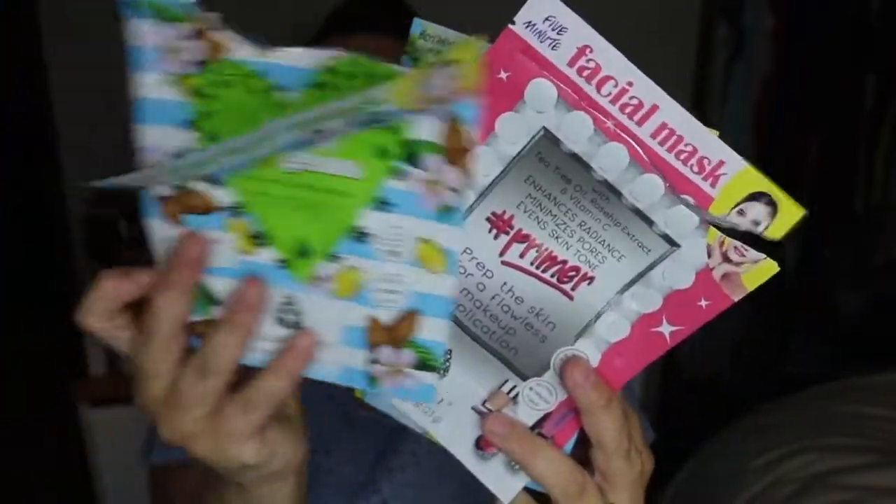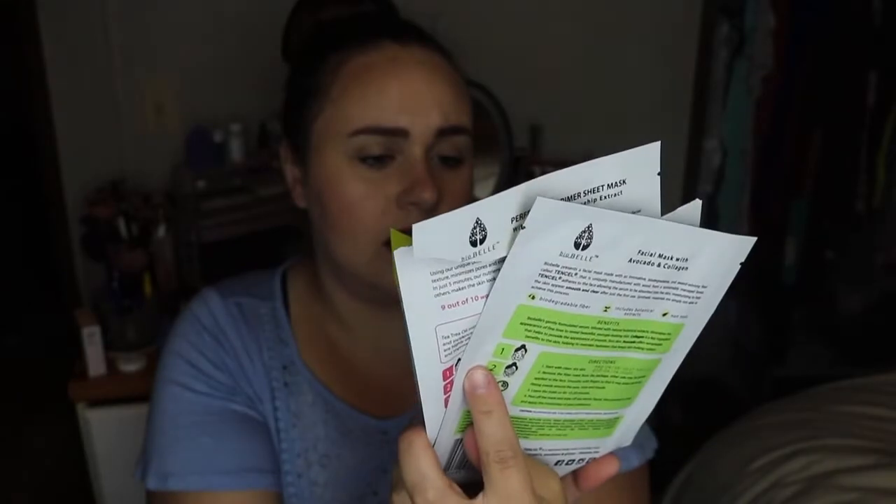One that I used was supposed to be like a priming mask — you put it on before your makeup. The other one I used was hydrating and nourishing. I really, really liked both of these. With the priming one, my makeup went on really smooth and it prepped my skin. The hydrating one left my skin feeling really nice afterwards. The one I haven't tried yet is supposed to diminish the appearance of fine lines, so I'm excited to try that.